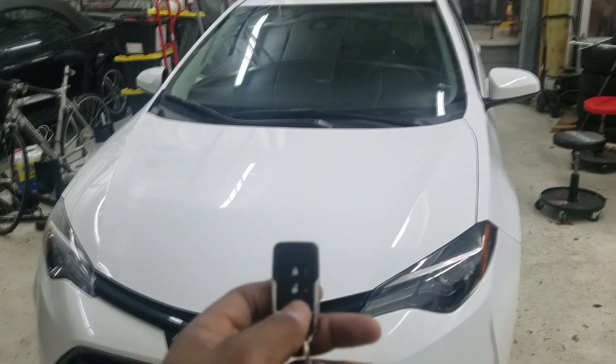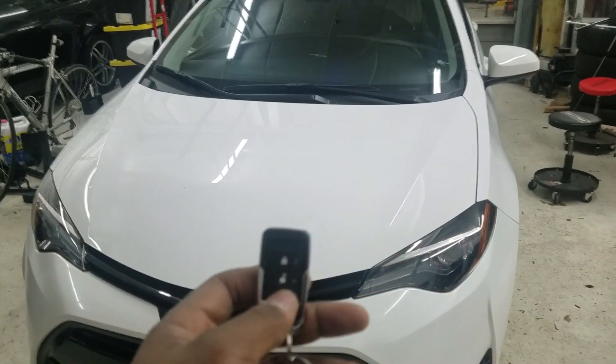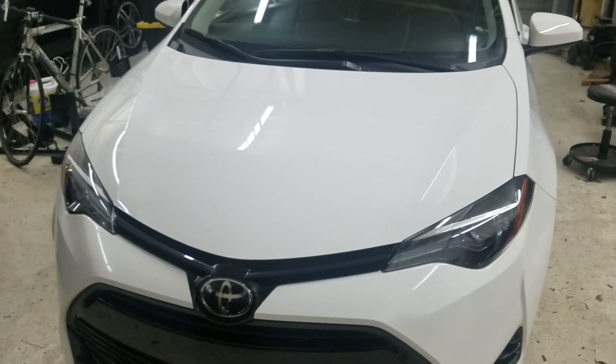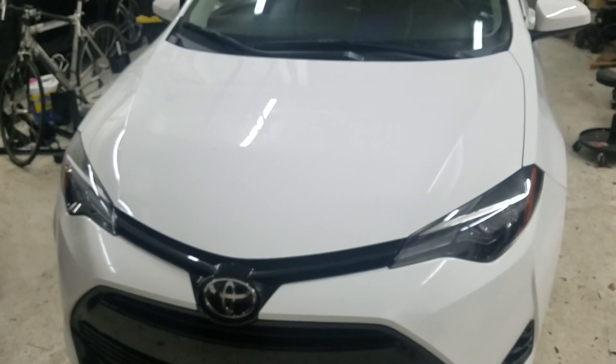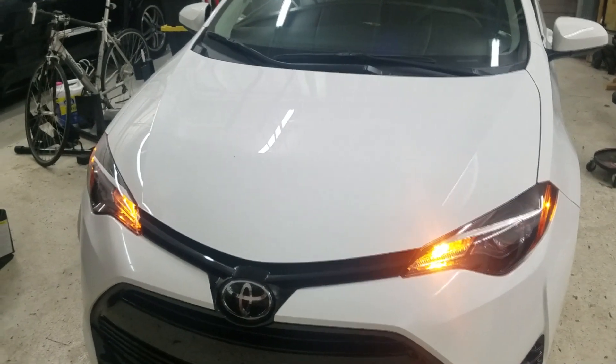Now the main feature — remote start. Hit the button twice and watch the magic. And there you have it, another flawless install. And of course, we can turn the vehicle off with the remote as well.